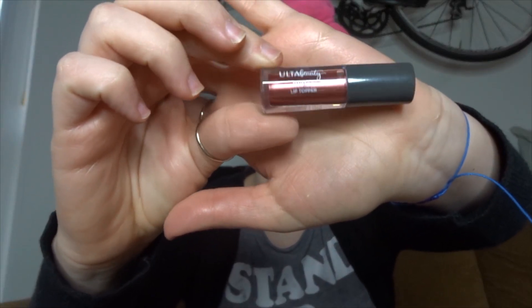Let's get on to some advent calendars. First, I have the Ulta Beauty calendar. Day 11 is right here — this is a glitter lip topper. That's interesting.